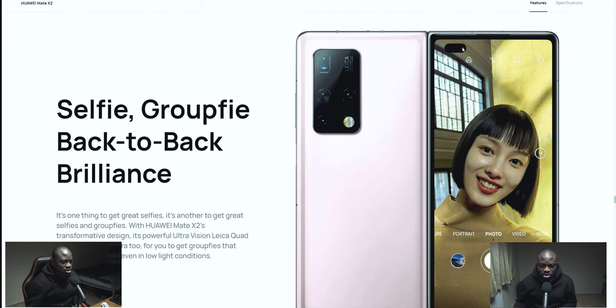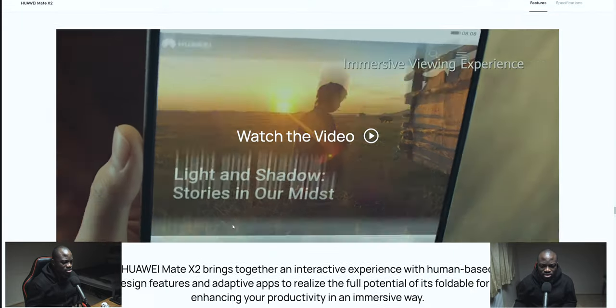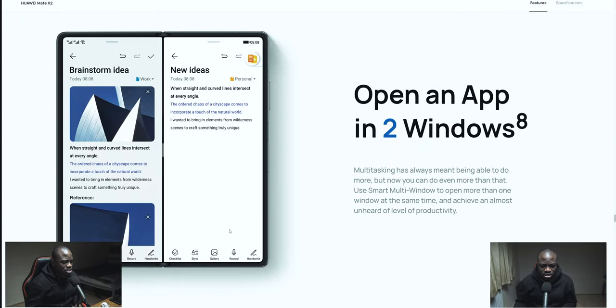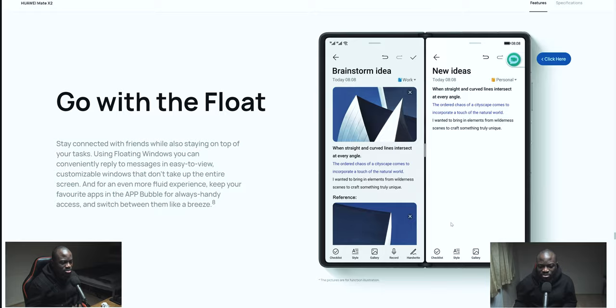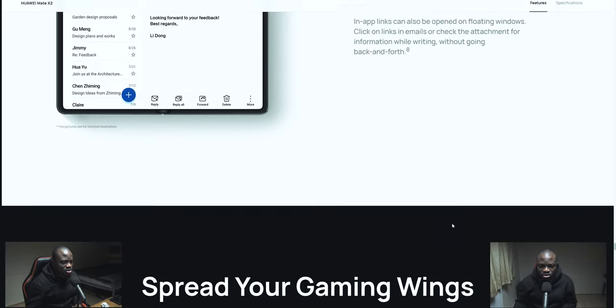I'm not too sure about pill-shaped cutouts — I really don't like pill shapes. A hole punch is fine, a single hole punch is fine, but pill shapes are so disorienting. Also, this is a full-view display with no inner display selfie camera — that is a caveat to me. I know that's a somewhat weird complaint, but I do feel that to be a caveat in my personal opinion.